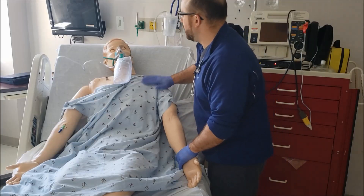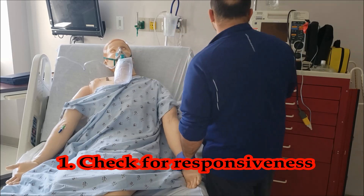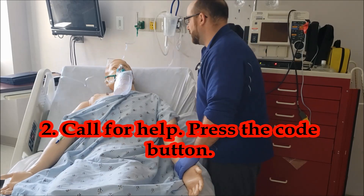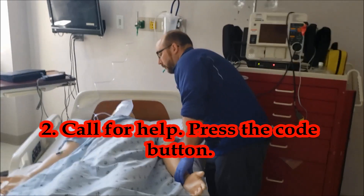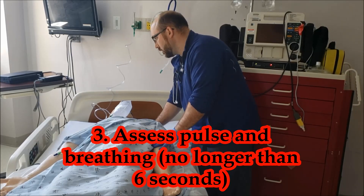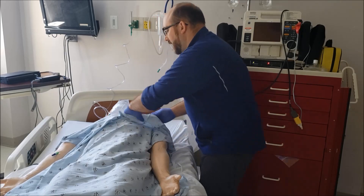Mr. Smith? Mr. Smith? Hit the code button — we need help in here! Somebody bring an AED.